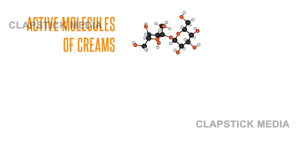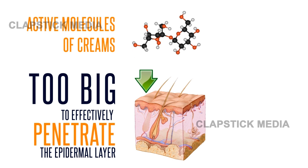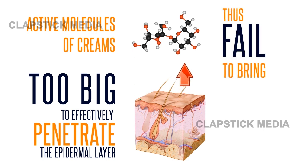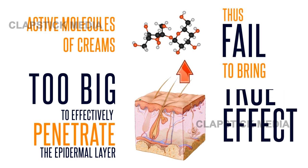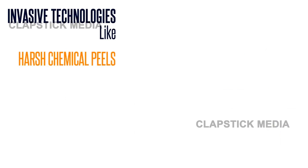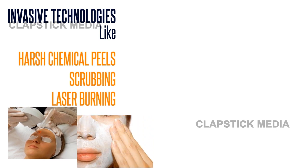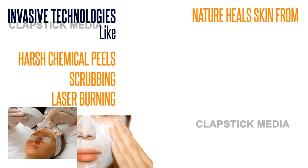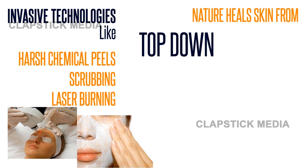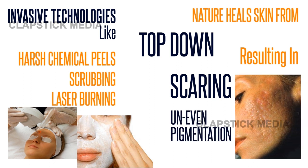The active molecules of creams are simply too big to effectively penetrate the ultra-protective epidermal layer, and thus fail to reach the innermost layers of the skin and have a true effect. When you use invasive technologies like exfoliating or stripping of the epidermal layer with harsh chemical peels, scrubbing, or laser burning, nature will heal the imperfect skin injuries first and start new skin growth from the top down, rather than from the inside out. This can result in scarring and unevenly pigmented skin.